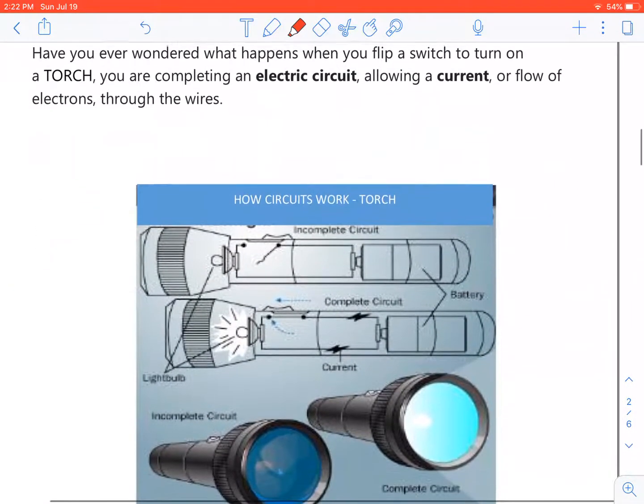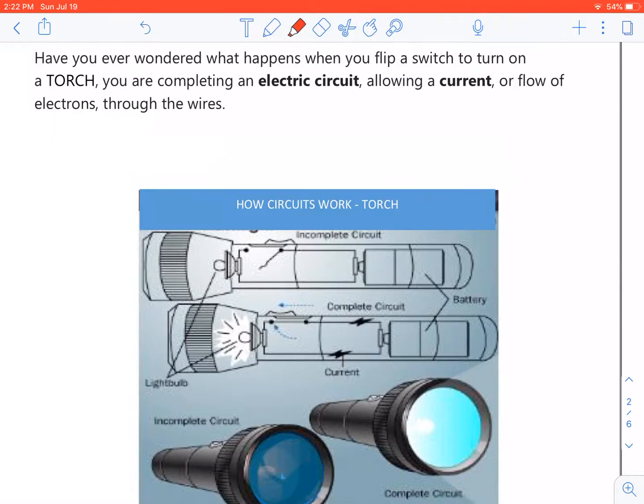Have you ever wondered what happens when you flip a switch to turn on a torch? You are completing an electric circuit, allowing a current or a flow of electrons through the wires.